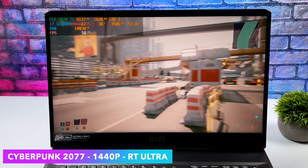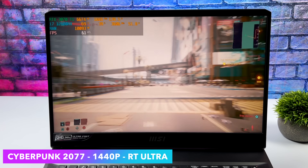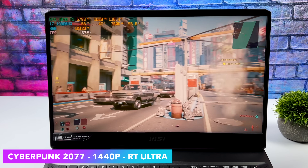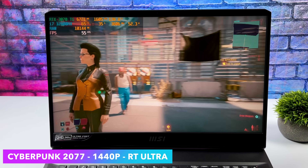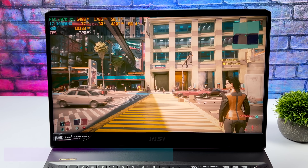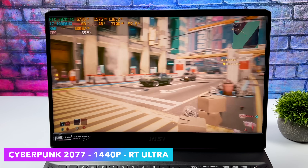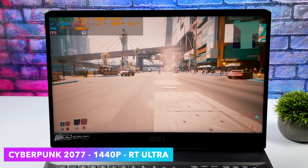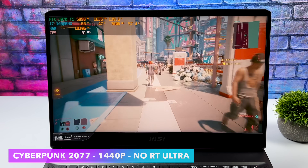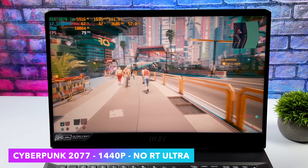Checking out Cyberpunk 2077 at 1440p with ray tracing ultra. If you've ever tried this game with ray tracing on a supported card, you know how demanding it can be. We can't quite hit 60 with ray tracing set to ultra, and dropping to RT medium still didn't give the performance I wanted. So I'd say the best way to play this game is no ray tracing, ultra settings, 1440p — and with that setup we got an average of 76 FPS. Not bad at all.